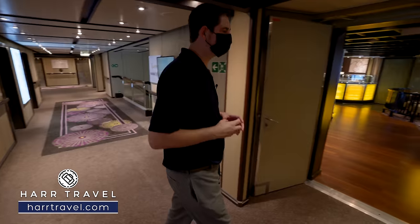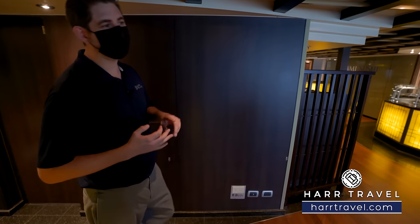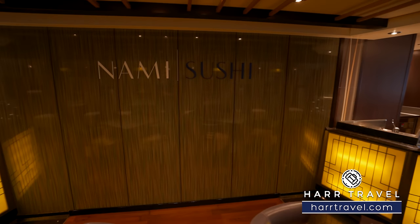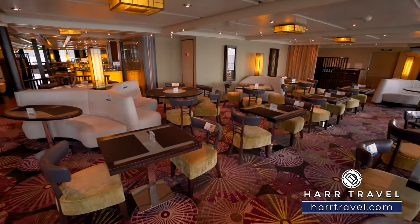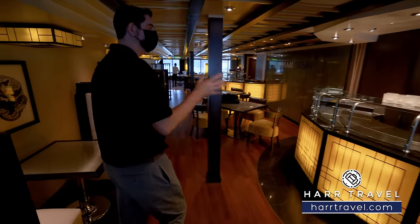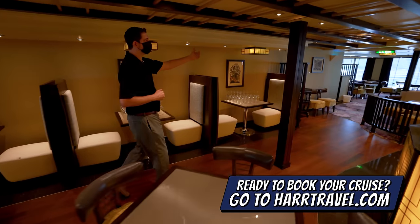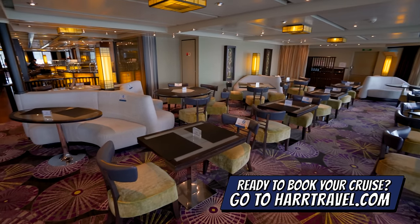Now let's head into Tamarind Restaurant — a Pan-Asian restaurant with a wide amalgamation of cuisines: Chinese, Japanese, Thai, and Indian. Something that makes me very happy is they also have Nami Sushi in here, a sushi bar restaurant. It's a really large space for a specialty restaurant. You've got booth seating on the sides, tables and booths along the windows on both sides. You can see the different sushi prep stations, and as we continue along there are more tables and another sushi bar. You've got booths for larger groups, plus tables for two, four, six, and even eight.